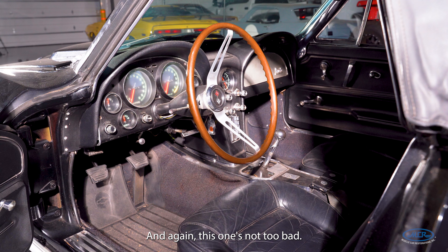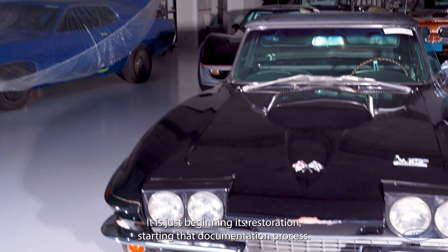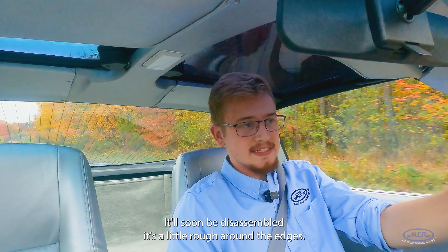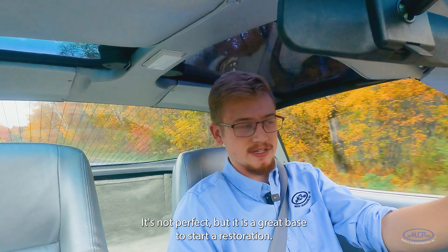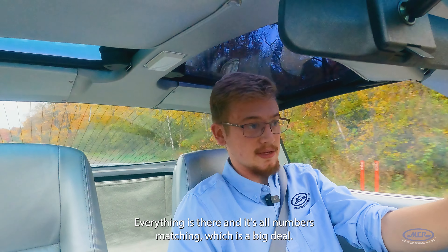This one is not too bad. It is just beginning its restoration, starting that documentation process, and it'll soon be disassembled. It's a little rough around the edges — not perfect — but it is a great base to start a restoration. Everything's there and it's all numbers matching, which is a big deal.